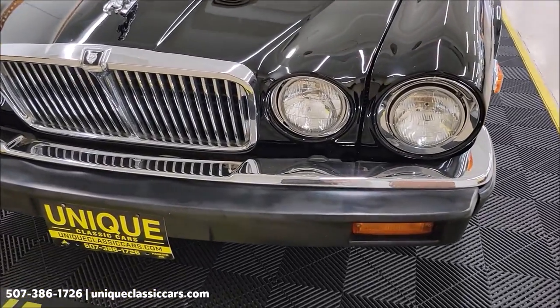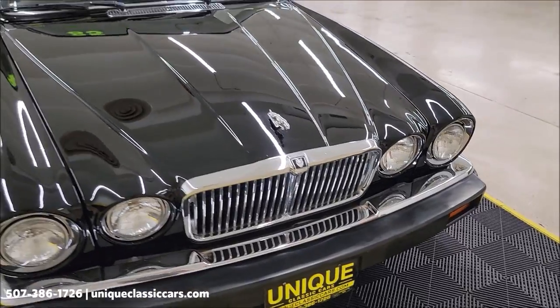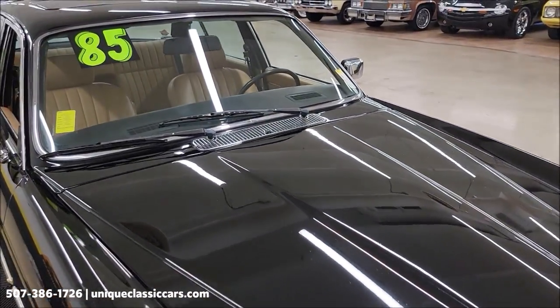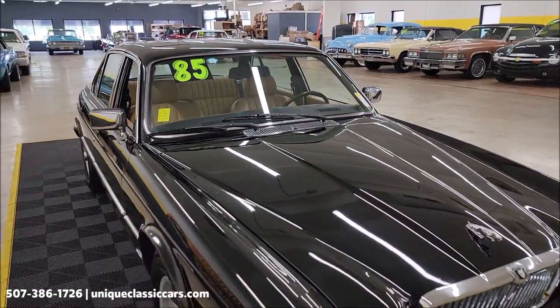Let's go ahead and take a look at the front grille. The paint shows well — this car was actually repainted. There are miscellaneous receipts, and one of them is for repainting this car back in 2017 for somewhere around the $11,000 mark.